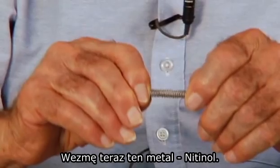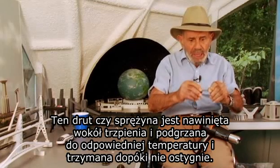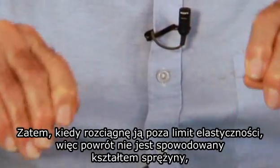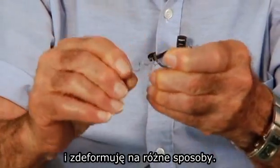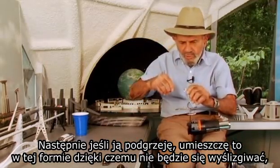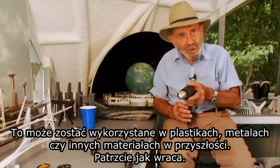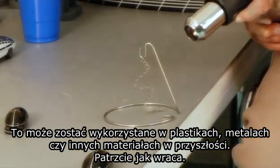I'm going to take this metal called nitinol. This wire or spring is wound around a mandrel and heated to a specific temperature and held until it cools. Then when you pull it out beyond its elastic limit, so it's not about to return to the spring shape, and deform it in many different ways — then if it's heated, I'll put it on this form so it won't drift away, and I'm going to heat that metal. You can watch it return to its original shape. It's called shape memory alloys. It could be done in plastics, metals, or any other materials in the future. Watch how it returns.